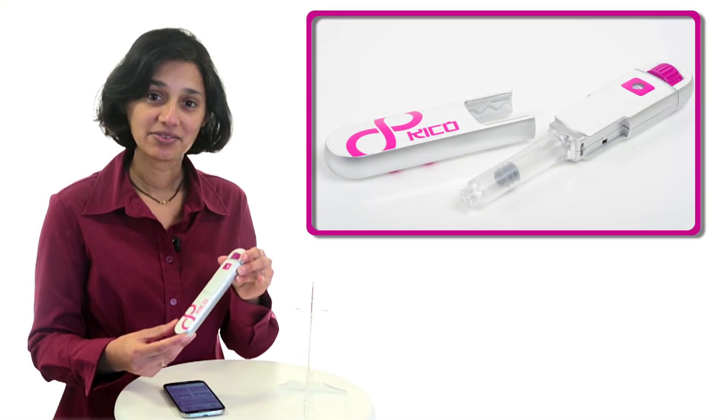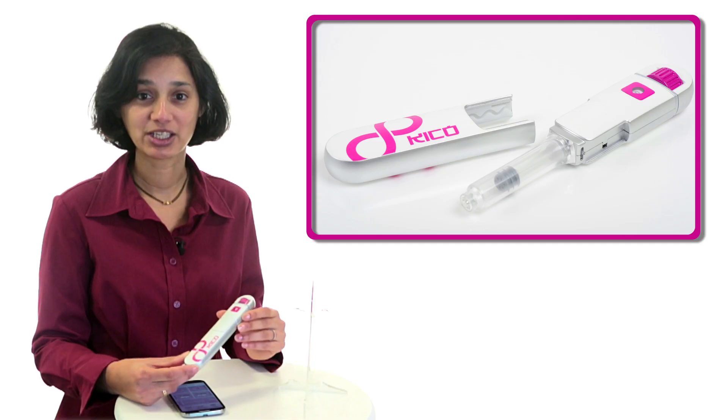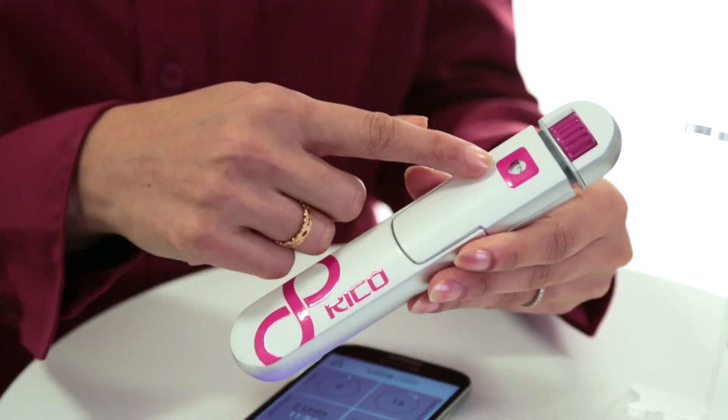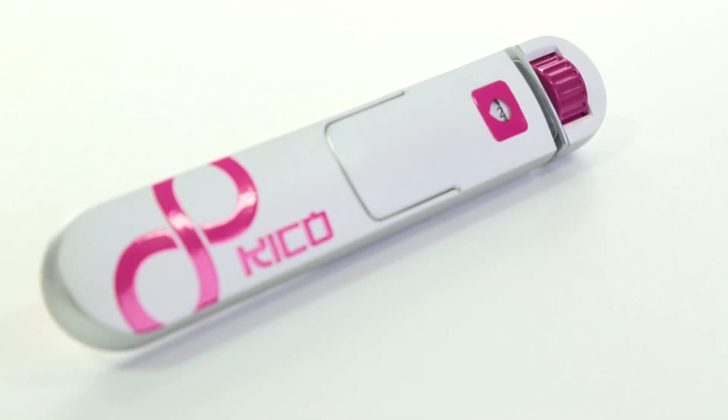Kikopen has been created with an ergonomic and elegant design to make it more user-friendly and help with patient adherence. Its design features include an easy-to-hold shape, a clear, easy-to-see window with large text which improves readability, and the ability to incorporate a standard insulin cartridge.